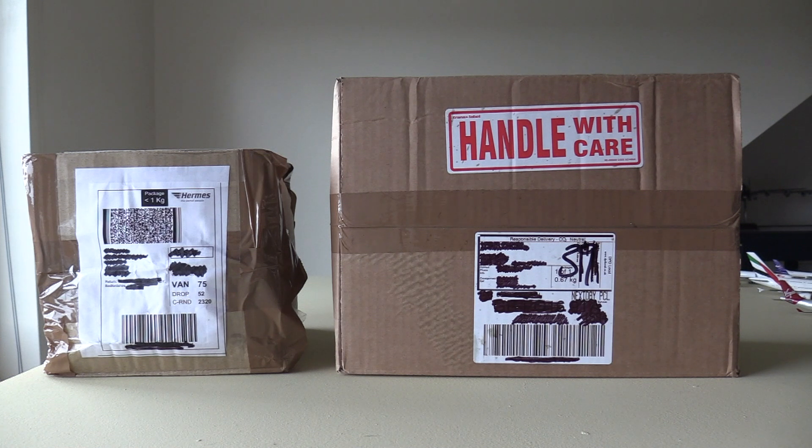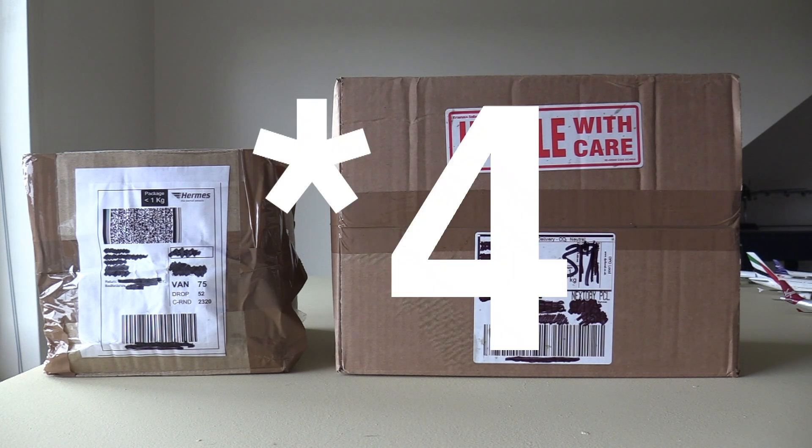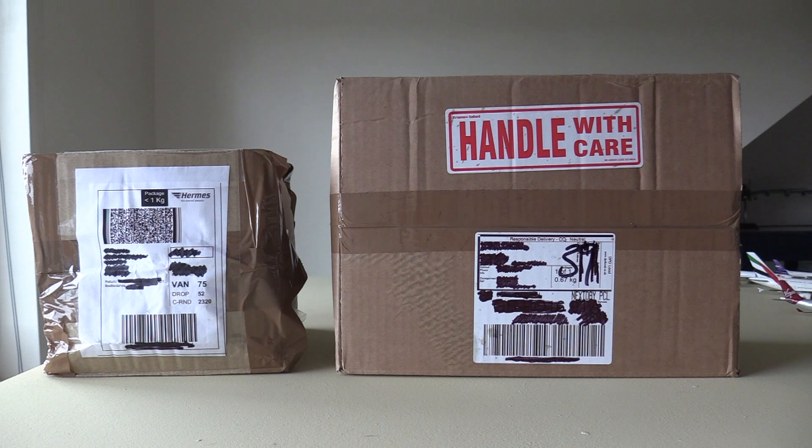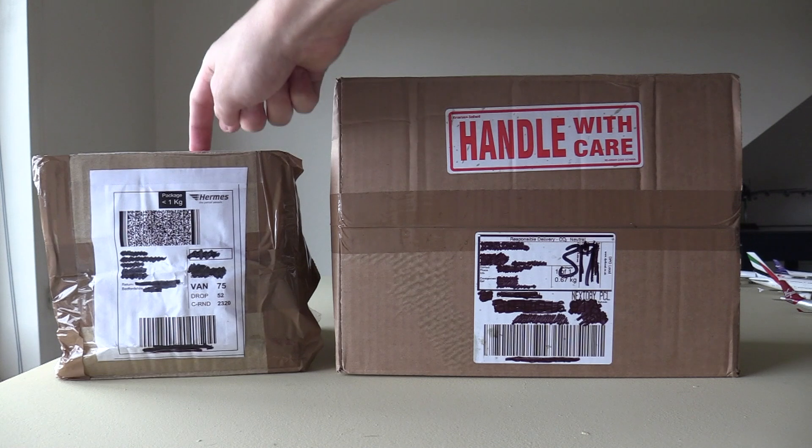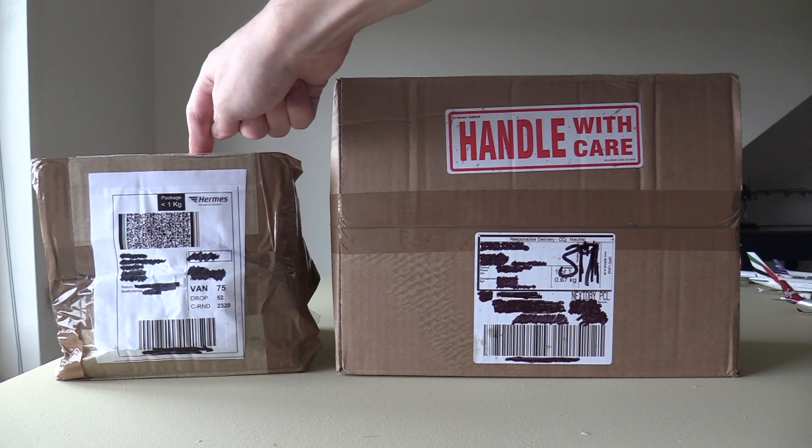Hello everybody, welcome back to another video. In today's video, we are going to be doing another unboxing. We have two boxes in this unboxing — five models in those two boxes. We have four of the brand new NG model releases in one, and then in this box here we have a Gemini Jets model.